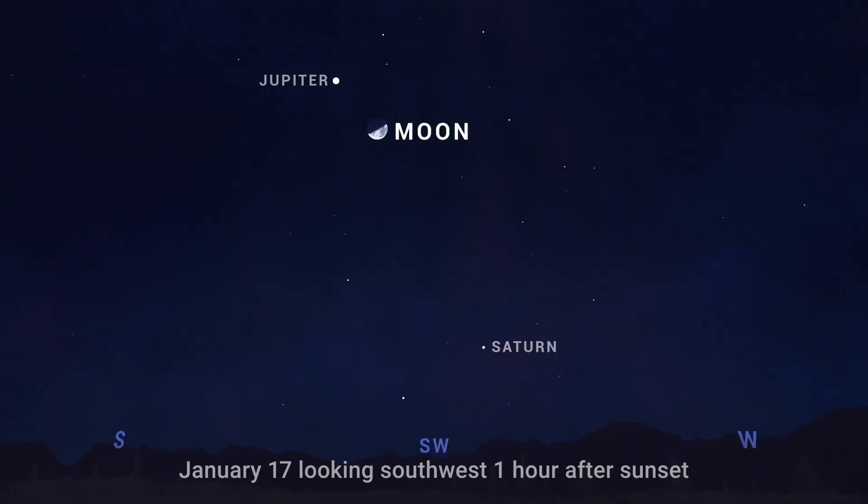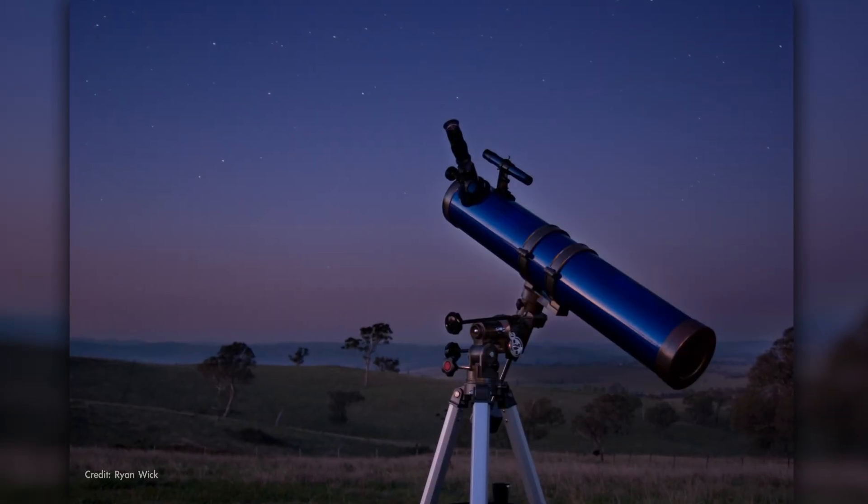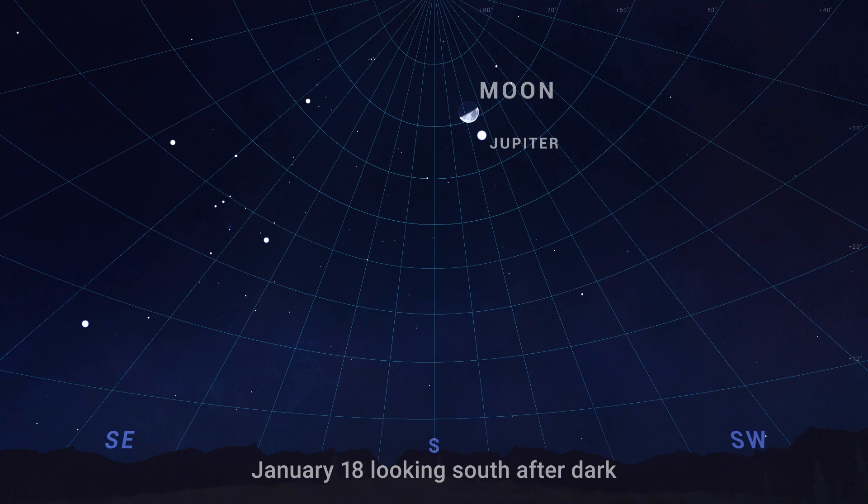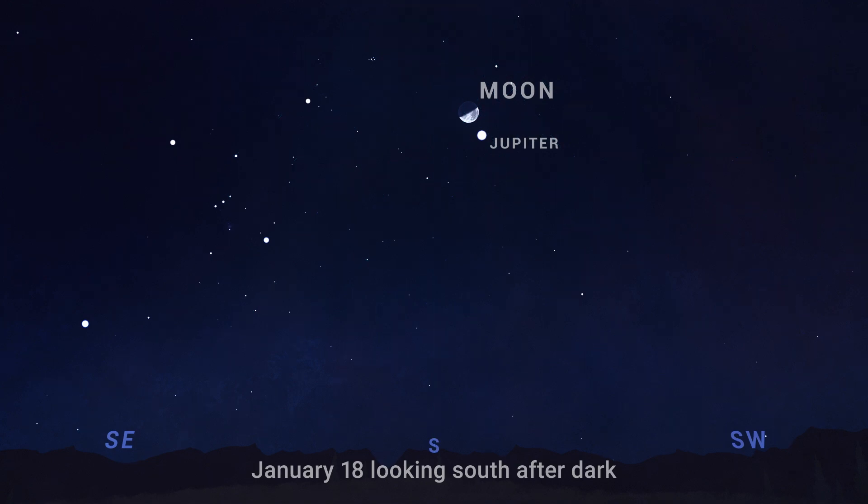Then the moon pairs up with Jupiter in the evening on the 17th and 18th. This is actually a great week to pull out the telescope or binoculars, because as soon as it's fully dark, you can work your way across the sky, starting with Jupiter and its moons, our own moon, the Pleiades, Aldebaran and the Hyades star cluster, and the Orion Nebula.